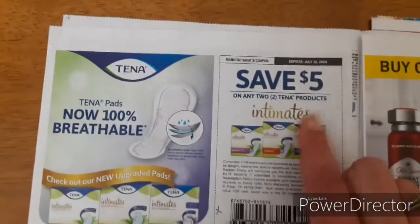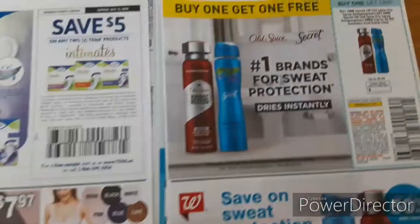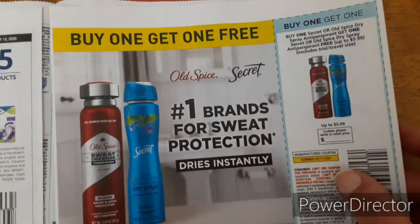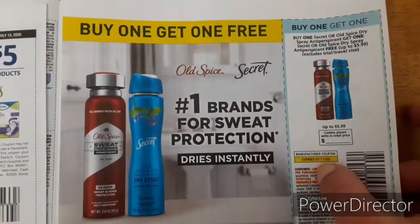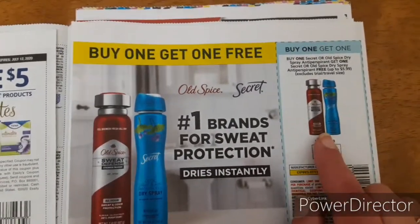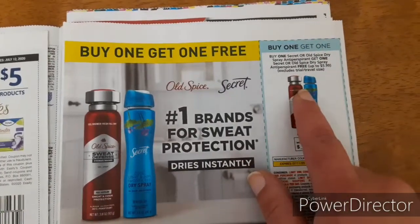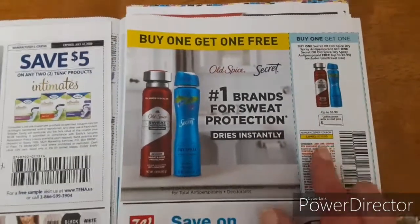The Tena products — five dollars off of two. This is a really good coupon to have. It expires on 7/11. Buy one Secret or Old Spice Dry Spray deodorant and get one free. I believe there's a deal going on at Walgreens for that, so that'll be a good one to have.